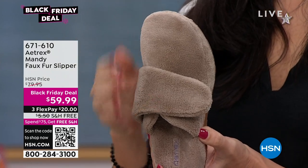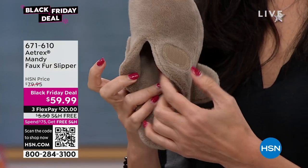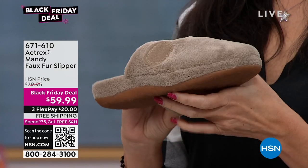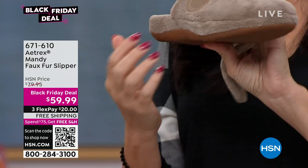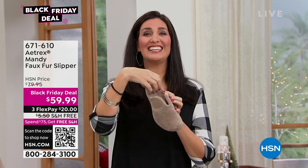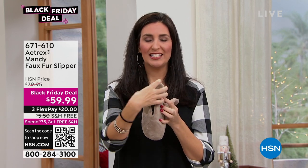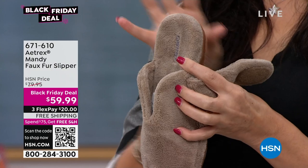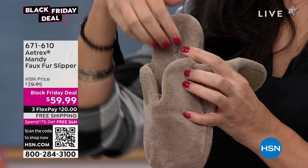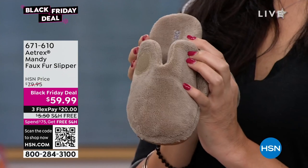A big roomy toe box is incredibly important because we want those toes to be able to breathe and wiggle, especially when you're around the house. You don't want them tight. They're easy to slide into with that deep V. But most importantly, where our magic happens and why the American Podiatric Medical Association gave us their stamp of approval: the arch support and heel cup built in. It helps relieve pain and soreness from plantar fasciitis, cups your heel, supports your arches, and includes a metatarsal pad preventing burning and shifting of the feet.